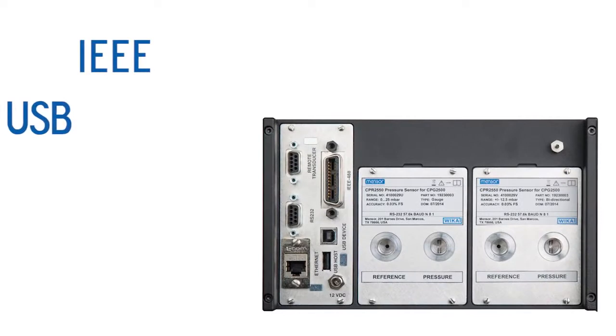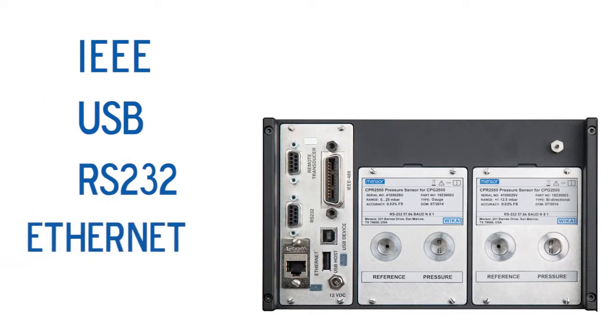Communicates with IEEE, USB, RS-232, and Ethernet.